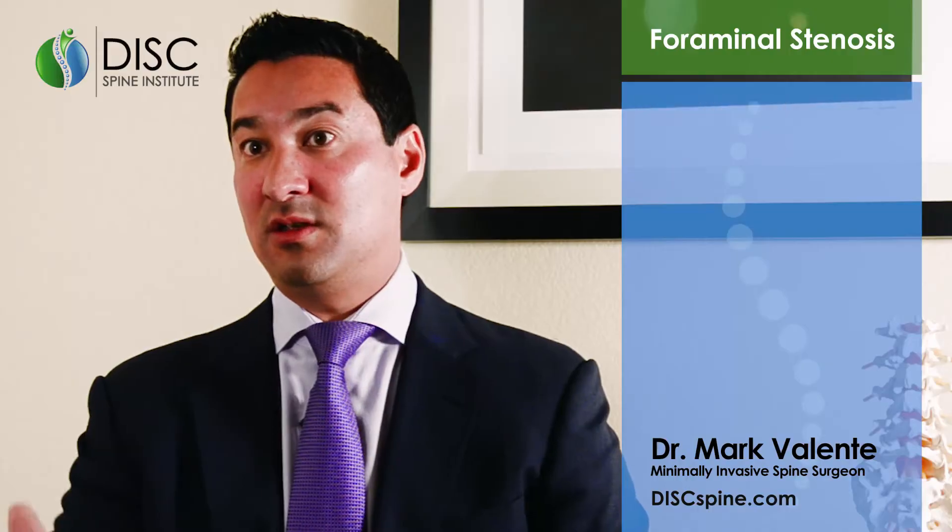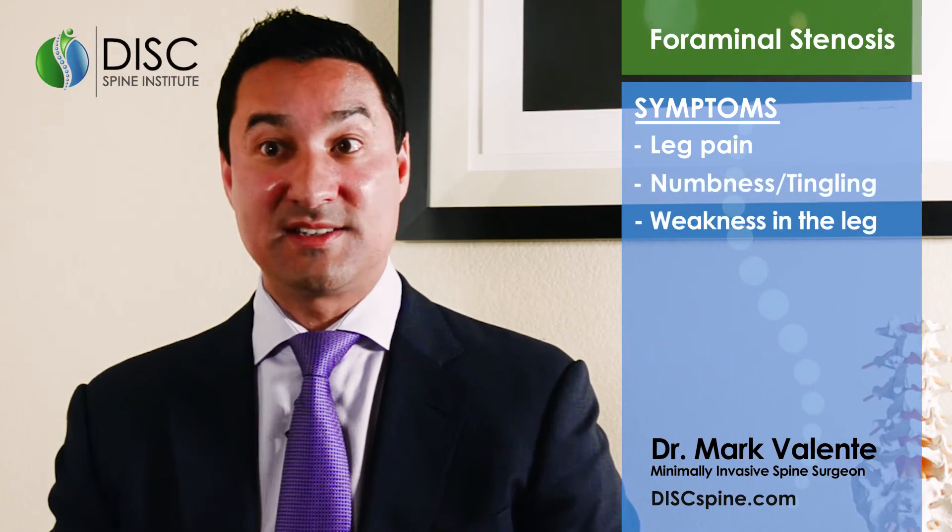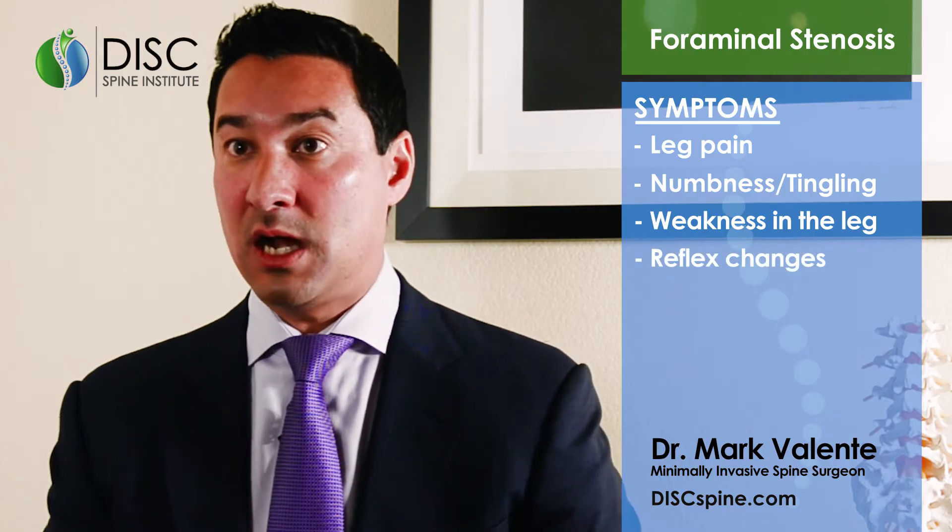When the nerve gets pinched, you can get symptoms of leg pain, numbness, tingling, or weakness in the leg, and even reflex changes that we pick up on exam.